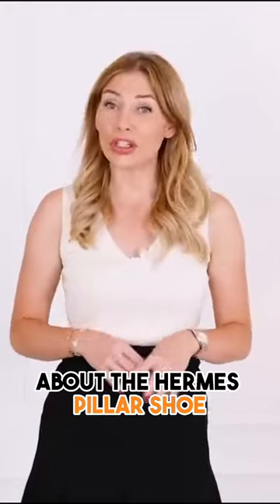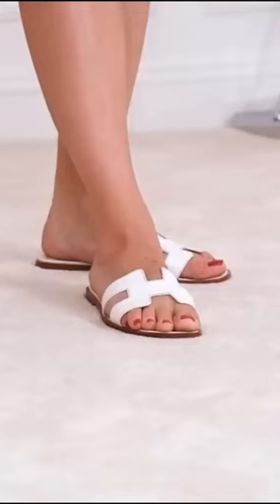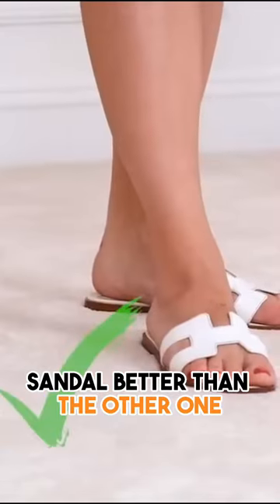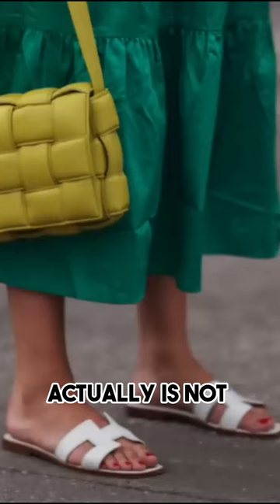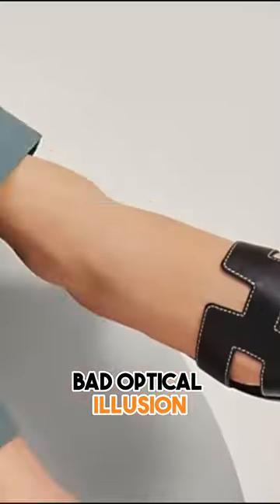Now, you might have your own personal opinion about the Hermès Oran sandal, which is a popular shoe among pretty much everyone today. Actually, it's even my favorite flat sandal — I wear them all the time. But why is this sandal better than the other one? Simply because there's no bulk going on here. It's structured in a way where it's not widening your foot and doesn't give that kind of bad optical illusion.